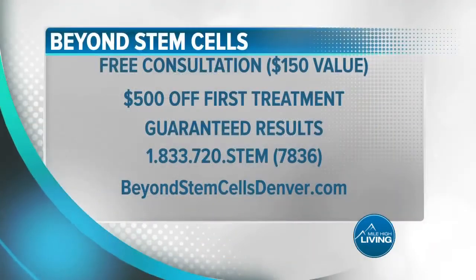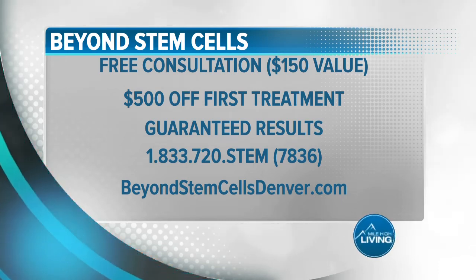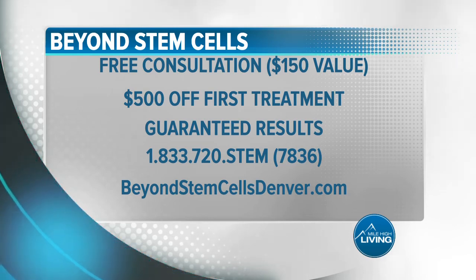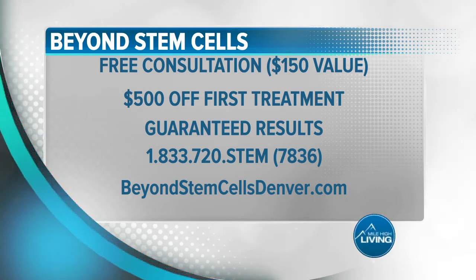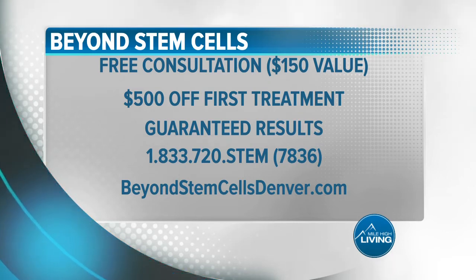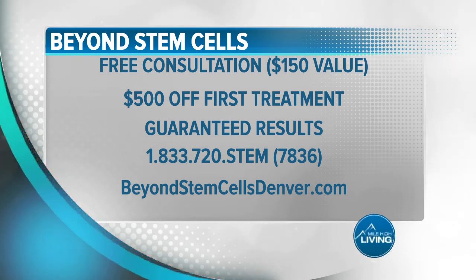Thanks so much. Now for Mile High Living viewers, they're offering a free consultation — that's a $150 value — plus $500 off your first treatment. Call now at 1-833-720-STEM, which is 1-833-720-7836. You can also visit BeyondStemCellsDenver.com. They paid for today's segment.